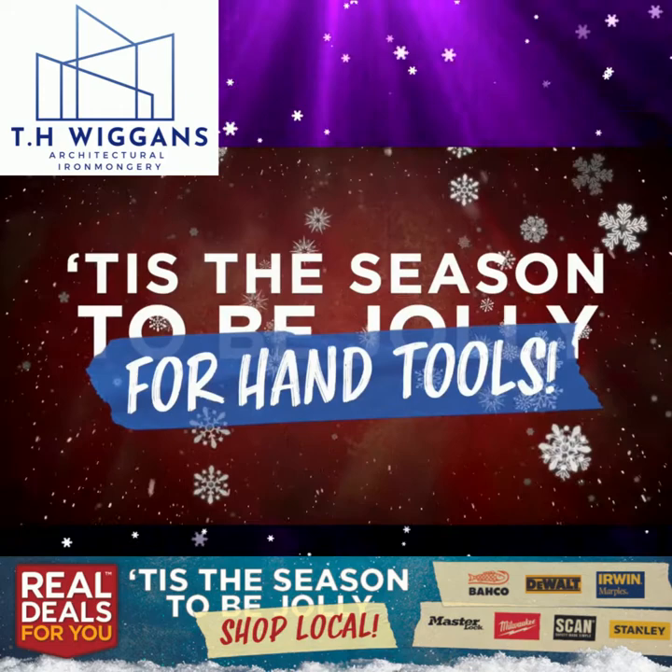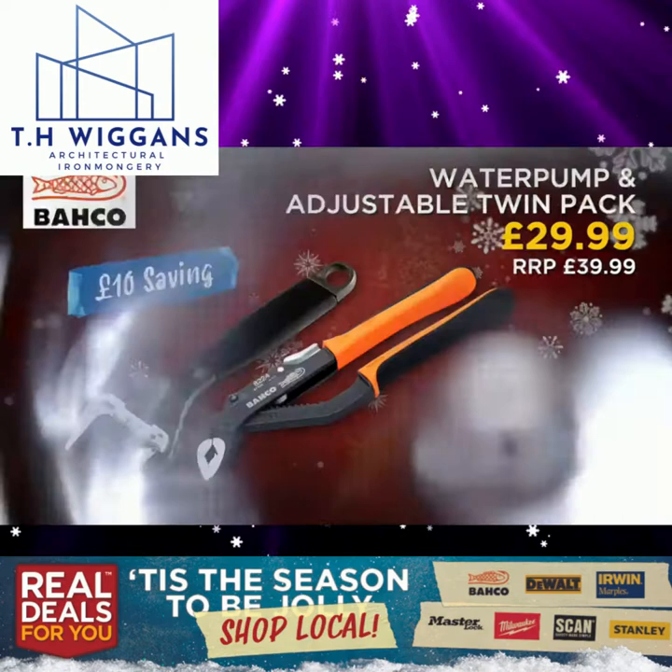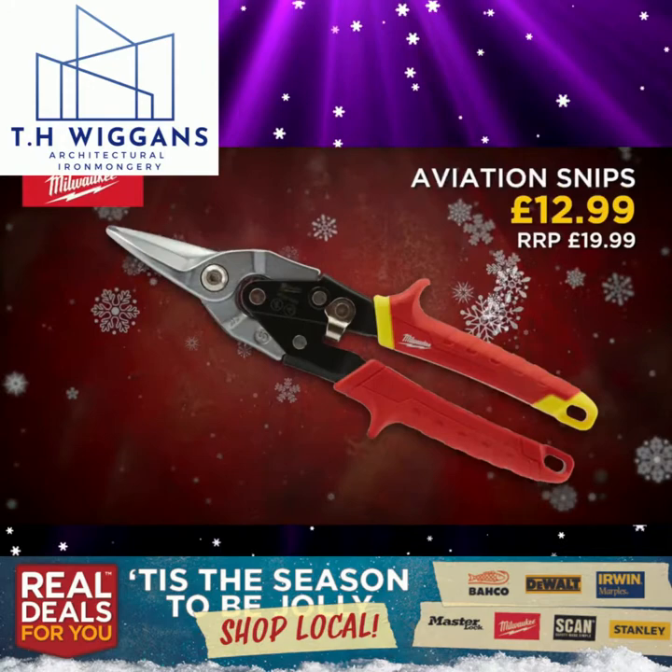'Tis the season for hand tools — great savings from Real Deals For You. Faithful 12-piece long impact bit set. Faithful 8-piece screwdriver set. Barco water pump plier and adjustable wrench twin pack. Faithful 42-piece bit and socket set. Milwaukee aviation snips.